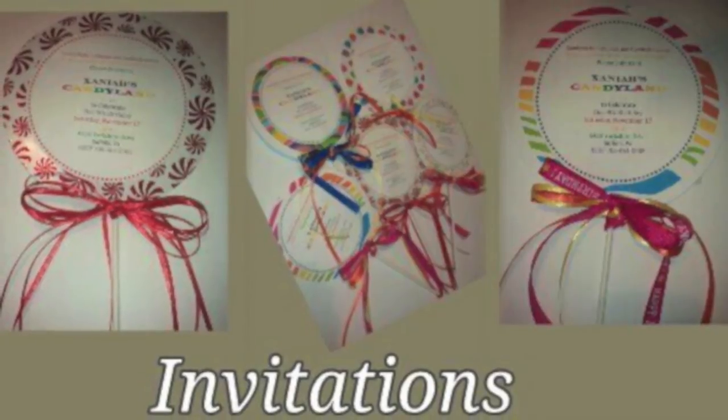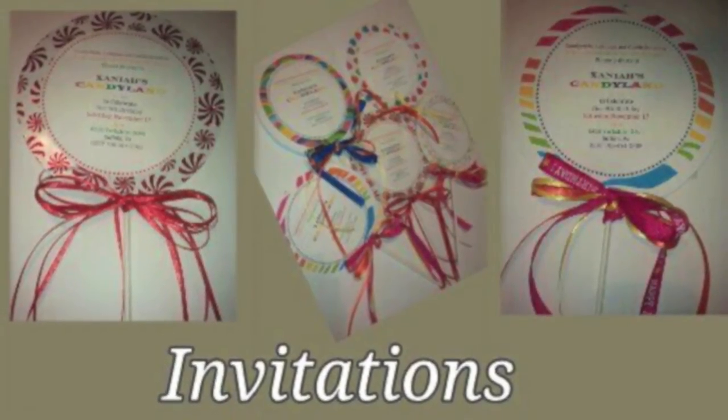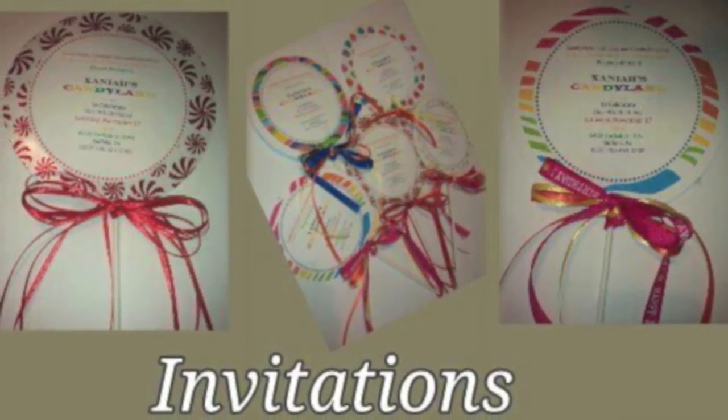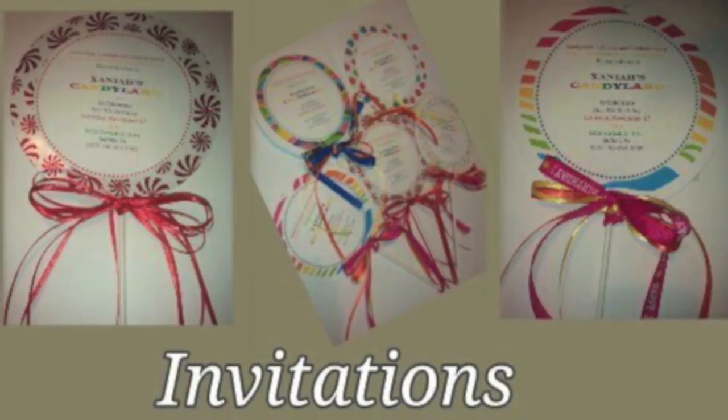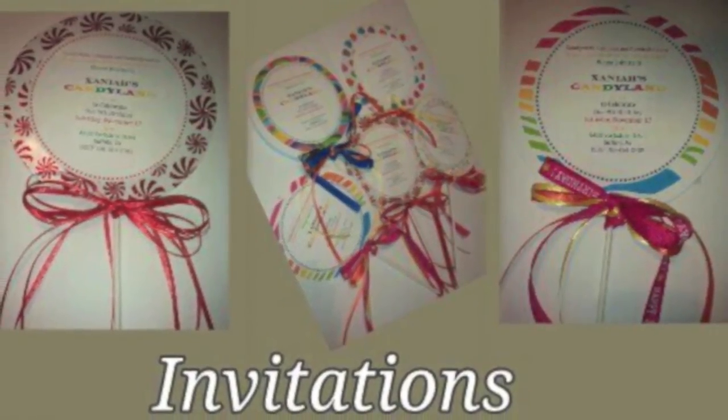Here are some homemade invitations that I made myself to fit her Candyland theme. The invitations resembled lollipops and they were made from lollipop sticks, ribbons, and different cardstock that was purchased from Michael's.